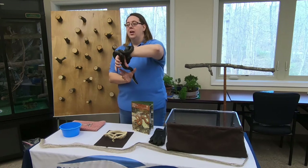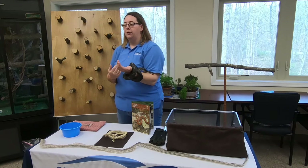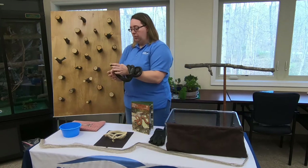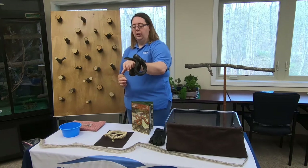People see that pattern first and assume it's a rattlesnake rather than one of these guys. If you have questions as we go, please feel free to ask — we'd be more than happy to aim this conversation in any direction you'd like.